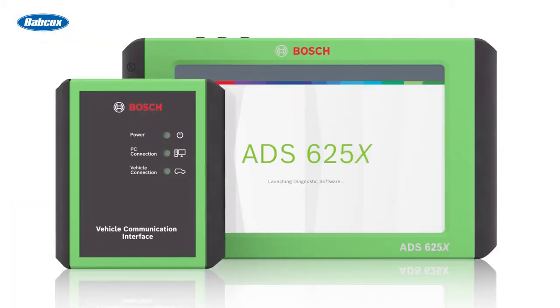Number 5 is Bosch releases 4.21 software update for ADS scan tools. Bosch released an update for its ADS and ADS X-Series tools that included more 2022 model year coverage from foreign and domestic brands and added ADAS calibrations.